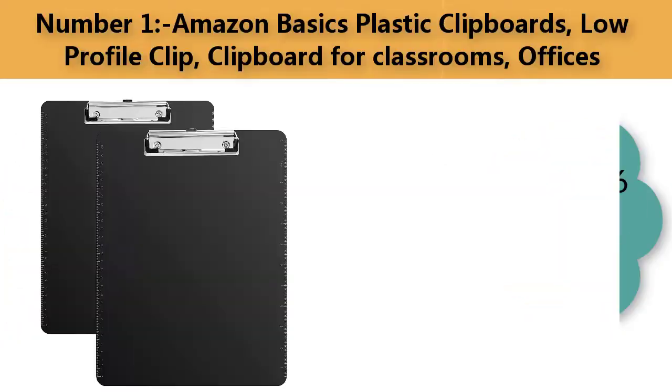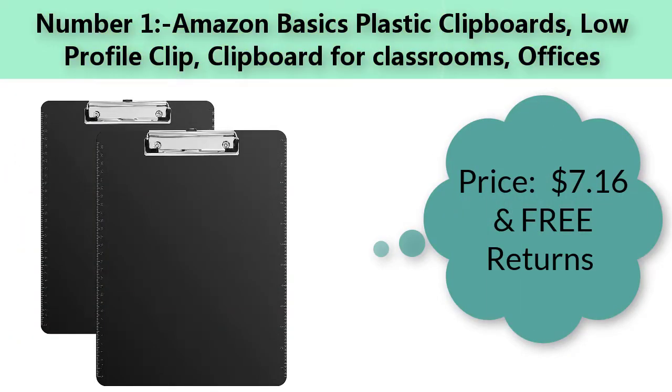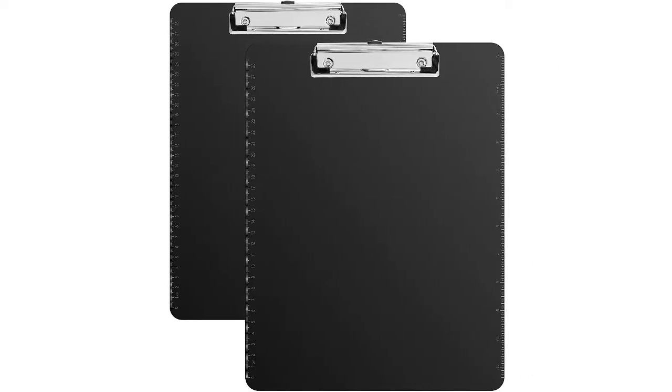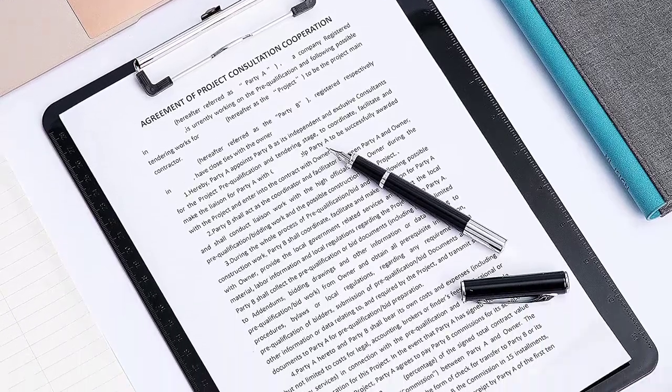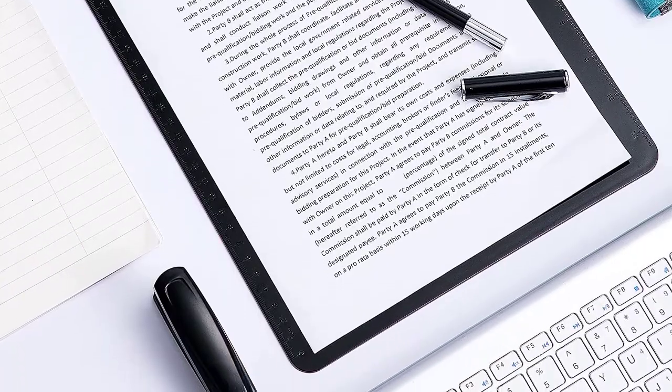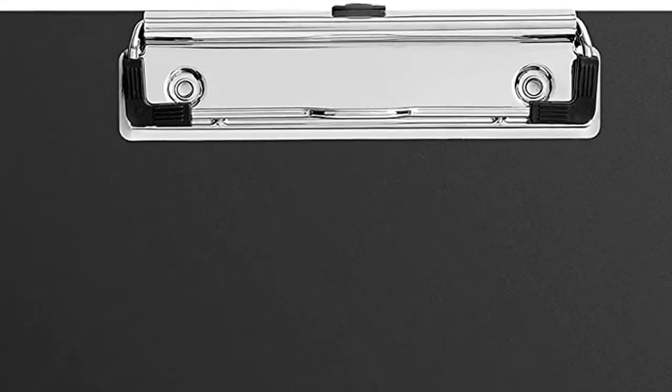Number one: Amazon Basics plastic low-profile clipboard for classrooms and offices. Price: $7.16 with free returns. Color: blank. Material: plastic. Brand: Amazon Basics. Item dimensions: 12.4 x 8.86 x 0.63 inches.